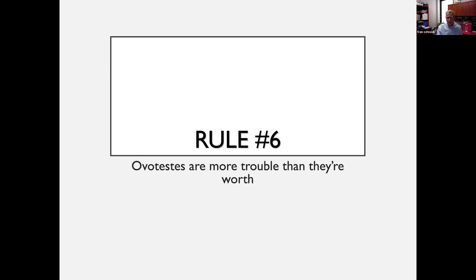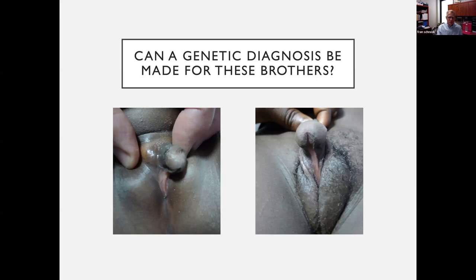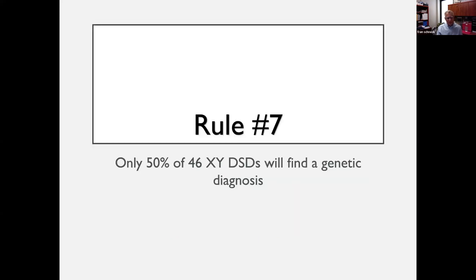Here's another patient — similar to the patients you presented — these are brothers with very similar appearing genitalia: chordee, hypospadiac meatus, no evidence of a vaginal opening, both with a palpable gonad. Remember that only 50 percent of kids with a 46XY karyotype will actually have a genetic diagnosis — despite whole exome sequencing, microarrays looking for duplications or deletions in chromosomes, we only make a diagnosis in about 50% of 46XY DSDs.